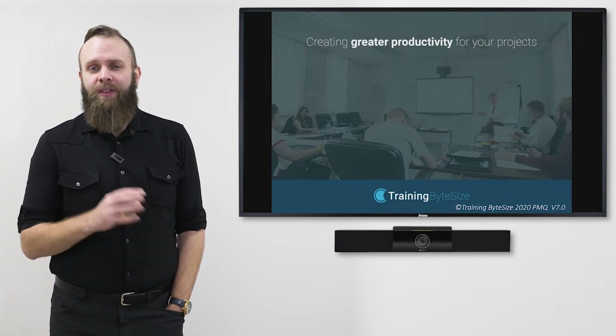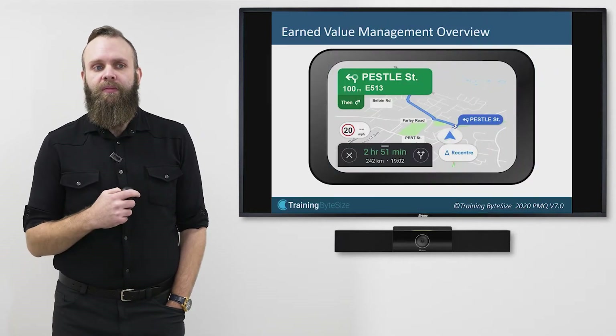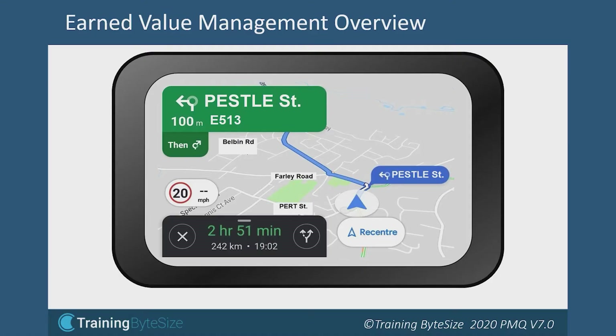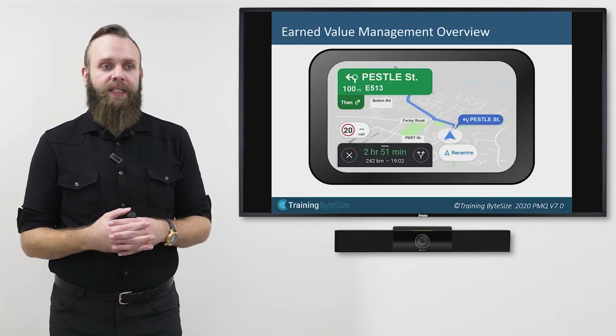So let's go through some stuff. Earned Value Management is a way of tracking progress on our project in terms of cost and in terms of schedule. It doesn't consider quality though — that's something we need to consider. But I like to think of Earned Value Management as a sat-nav for the project.